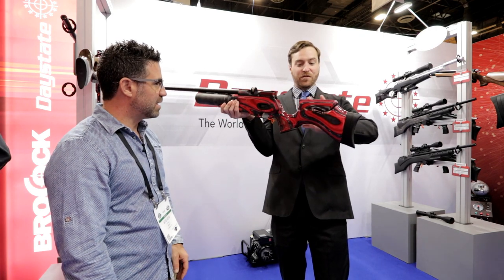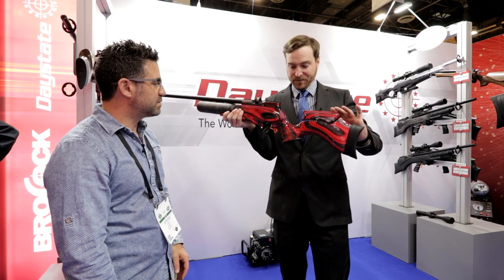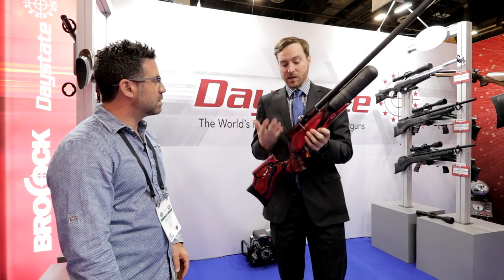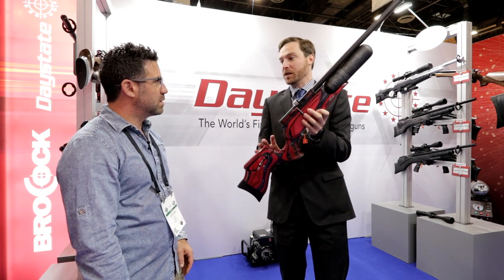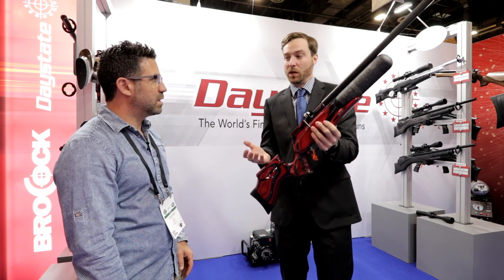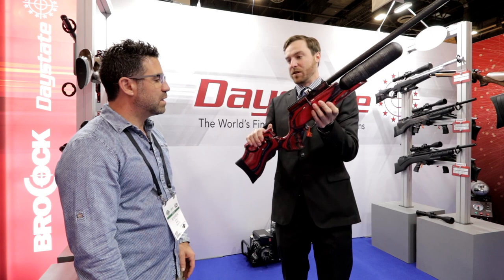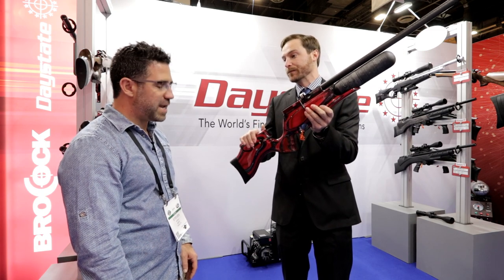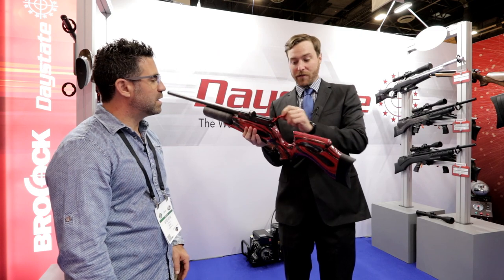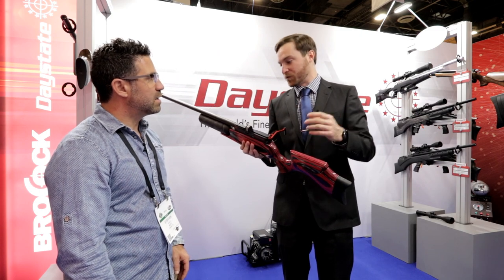The Daystate Red Wolf has been grabbing everyone's attention. It has a really special commissioned red and gray laminate stock. This is the Siri Russo, which means the Red Series. This limited edition will have 200 made worldwide, and then it will still be available as the Red Wolf with a standard laminate stock or walnut option. This particular one also has a red cocking bolt as part of the Siri Russo.